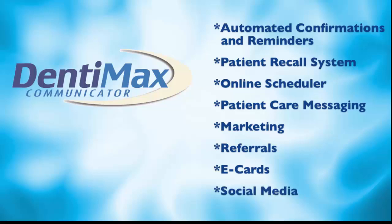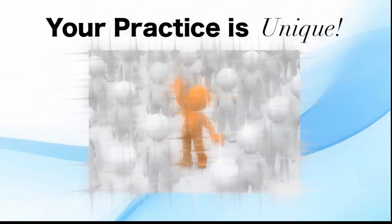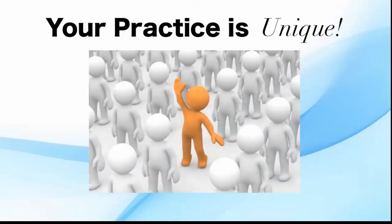We know that your practice is unique, so say goodbye to one-size-fits-all solutions and let your office benefit from automated appointment confirmations and reminders.